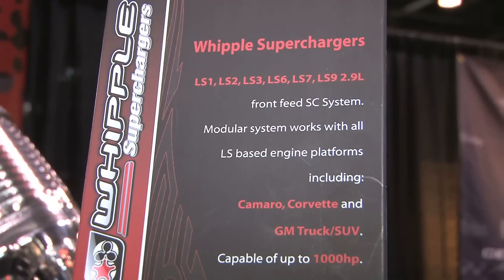I'm over here at the Whipple Superchargers booth. I've got Dustin Whipple — great name, right? And you're going to talk to me — let's start a little bit with what's new.